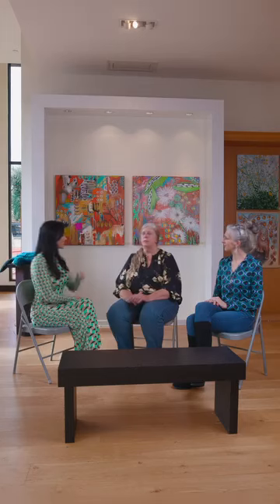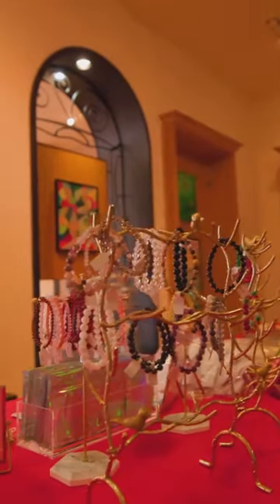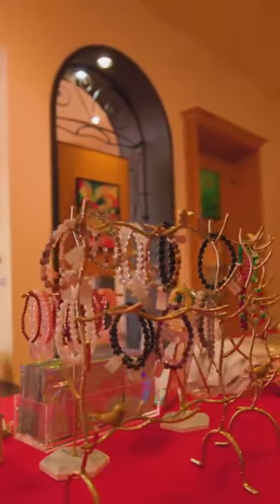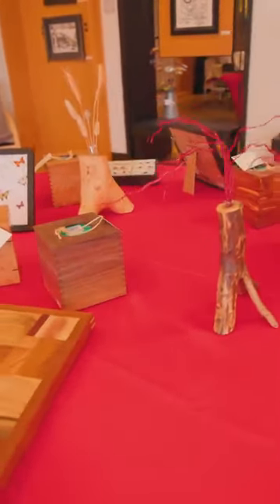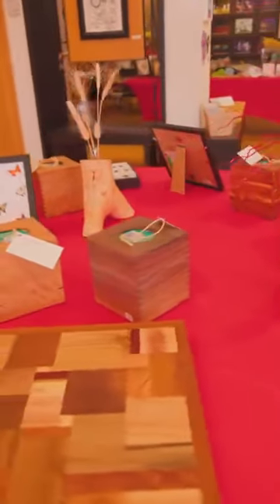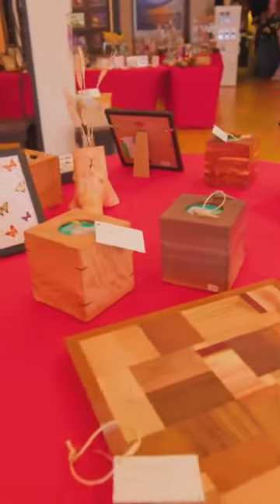We also have right now our holiday market up, which is a little different than what we usually do because it could be soaps or crocheted hats and things like that, which we wouldn't normally have during the rest of the year. During the summer we always have our members exhibition, so every member positively gets a piece in the show, and that's up while the kids are here for the summer so they can be inspired by those artists — sometimes they have the opportunity to meet them, which is always fun.